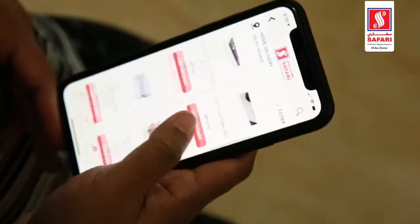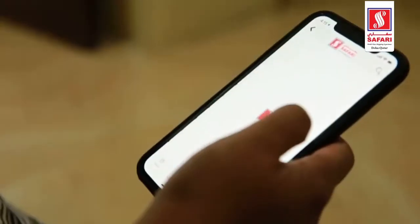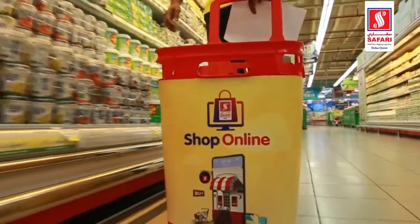We just prepare a list and place the order on Safari, and the next thing we get is a call from Safari saying, 'You have placed this order and we would like to confirm that this is your order.' In this way, we were able to remove about one and a half hours which we spend on grocery every week.